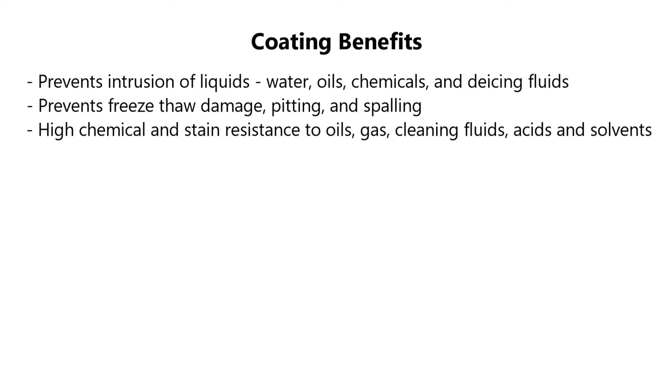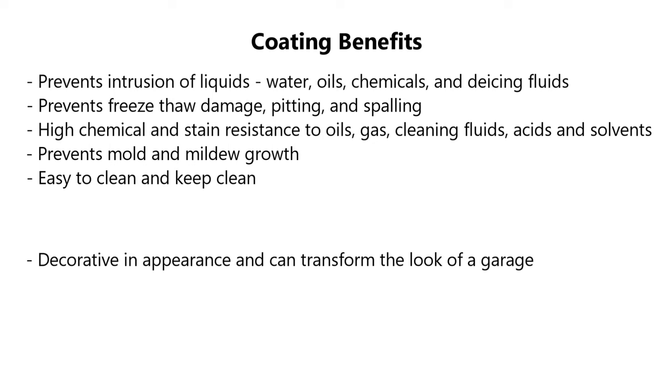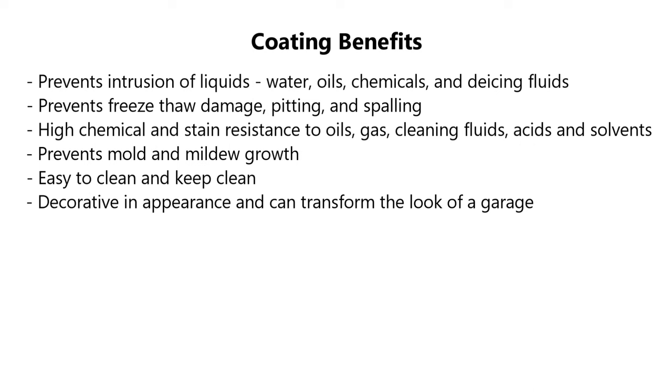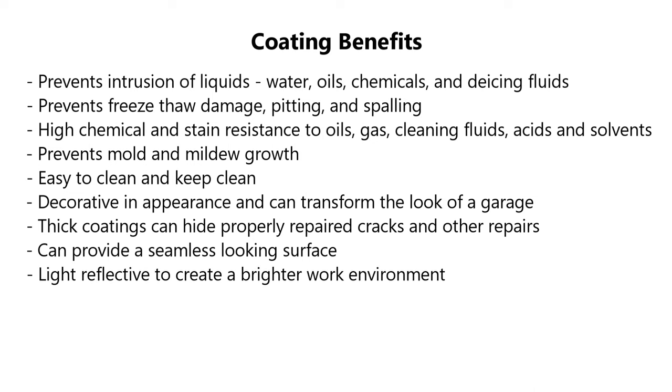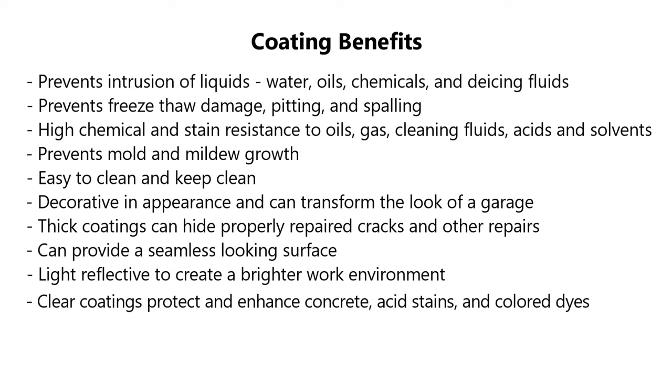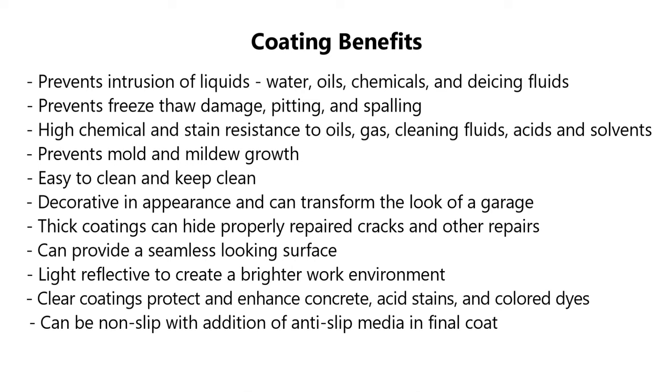Coatings can be highly stain resistant to a variety of chemicals — including oils, gas, cleaning fluids, brake fluid, acid, and solvents — depending on the quality of the coating. They prevent mold and mildew growth, are very easy to clean, and are decorative in appearance, capable of transforming the look of a garage. Thick coating systems can hide properly repaired cracks, provide a seamless surface look, and many are light reflective. Clear coatings can enhance bare concrete, acid stains, and color dyes. Coatings can also be made non-slip with the addition of anti-slip media.